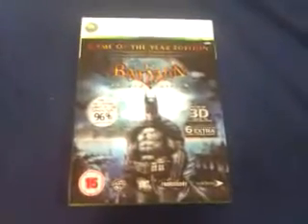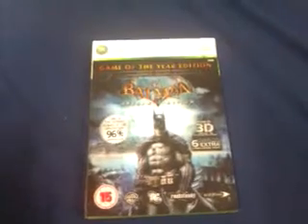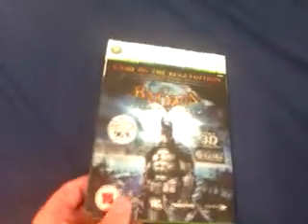The first thing is it comes in 3D — that's one of the main things of Game of the Year Edition. The 3D is not that special; it's kind of just a little bit extra three-dimensional graphics. It's okay, but I wouldn't buy it just for the 3D.